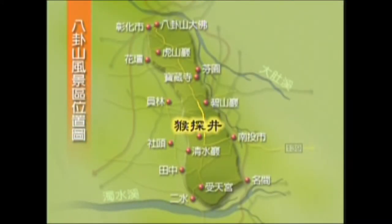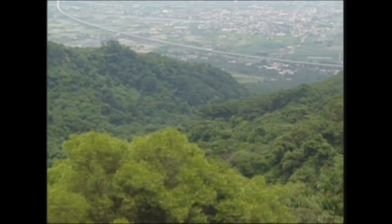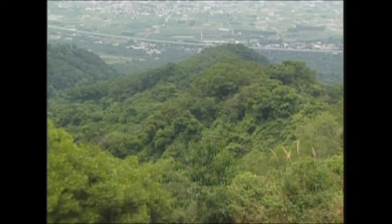The name Hou Tan Jing means 'monkey probing well.' Monkeys are said to have congregated here in the old days, and the shape of the valley represents an ancient well. In front of the valley is a small peak that looks like a monkey probing the well.